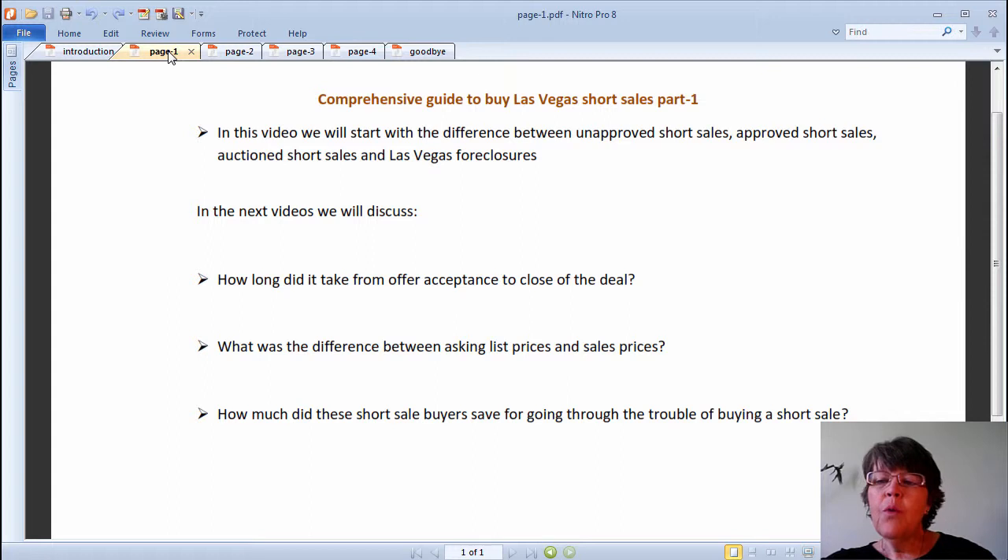In this video, we will start with the difference between unapproved short sales, approved short sales, auctioned short sales, and Las Vegas foreclosures. In the next videos, we will discuss how long it took from offer acceptance to close of the deal, what was the difference between asking list prices and sale prices, and how much did these short sale buyers save for going through the trouble of buying a short sale.